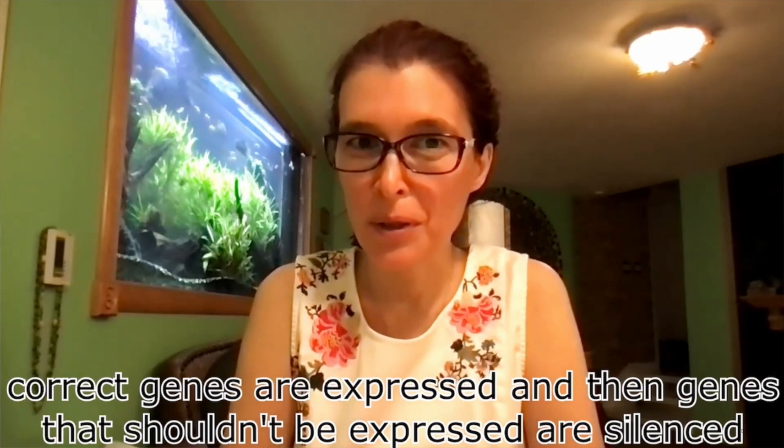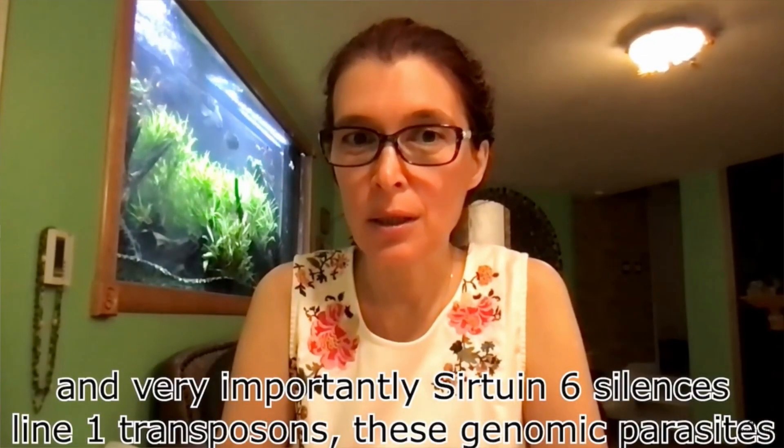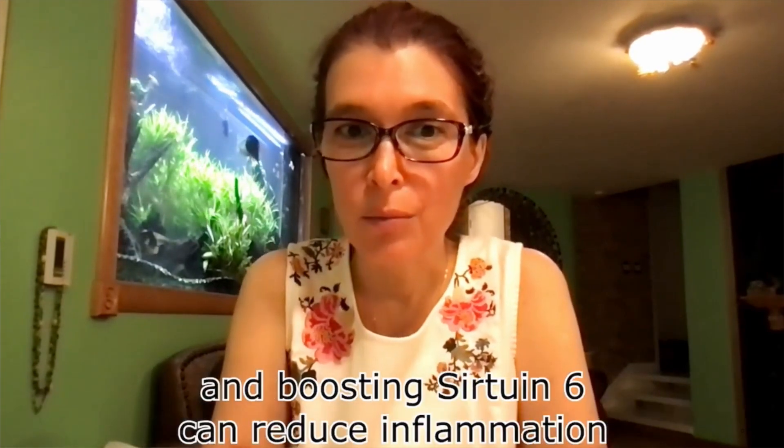As Dr. Gorbanova, a longevity scientist studying sirtuin 6 activation, states, sirtuin 6 helps the correct gene to express and silences genes which should not be expressed. The third hallmark of aging sirtuin 6 addresses is the shortening of telomeres, which are the protective caps at the end of chromosomes. So sirtuin 6 addresses these three hallmarks of aging: DNA damage, epigenetic alterations, and the shortening of telomeres. Additionally, Dr. Gorbanova states that sirtuin 6 silences genomic parasites which have been shown to cause inflammation, and boosting sirtuin 6 reduces inflammation — which is important because chronic inflammation is at the root of every age-related disease.